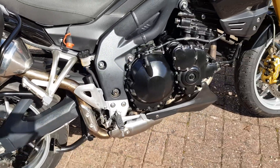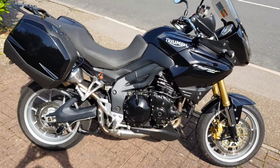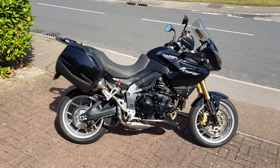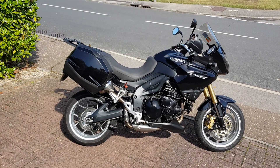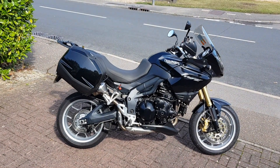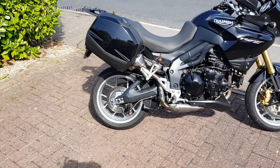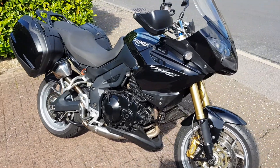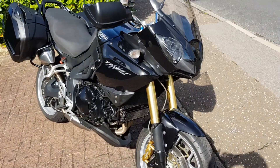Overall, a stunning, stunning bike. Really nice looking bike. Fantastic power. Great for touring, commuting. It also comes with the side boxes, which are genuine Triumph.